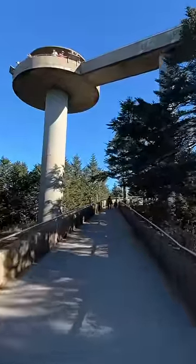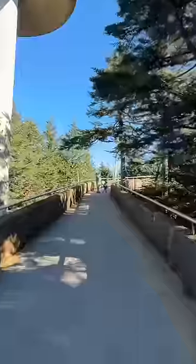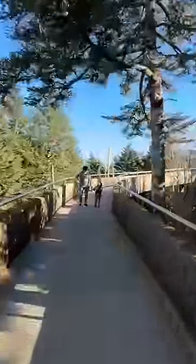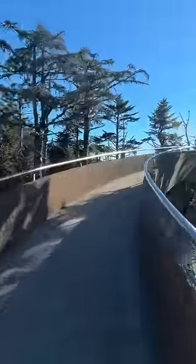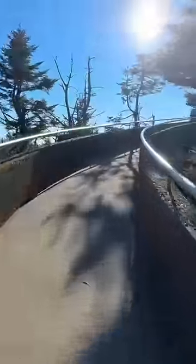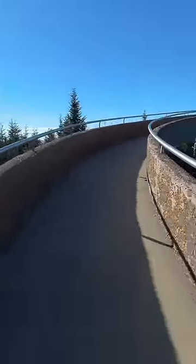Clingmans Dome Observation Tower is the highest point in the Great Smoky Mountains at 6,643 feet. This 375-foot ramp we are on right now will get you to the top of this 45-foot tall observation tower that was built in 1959.